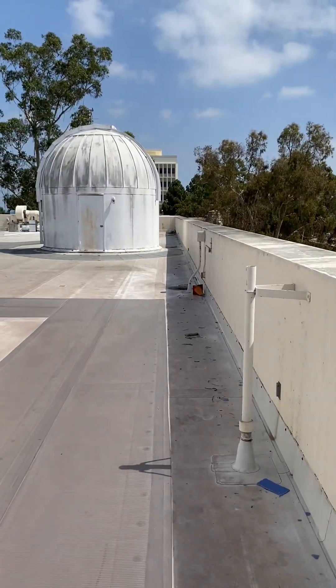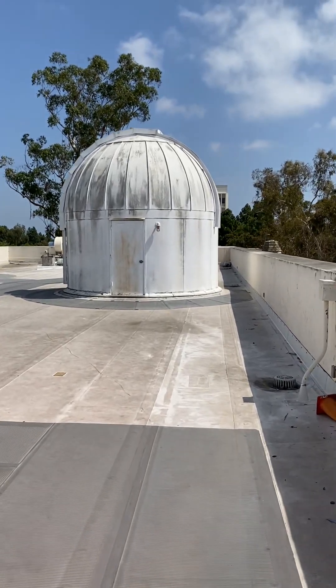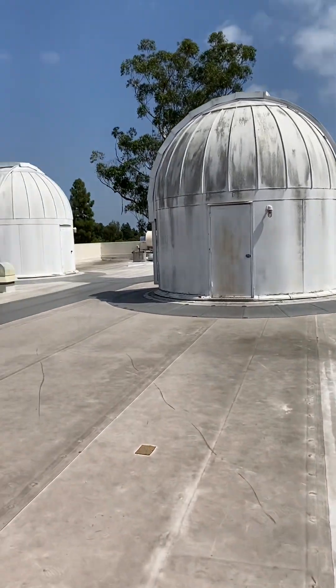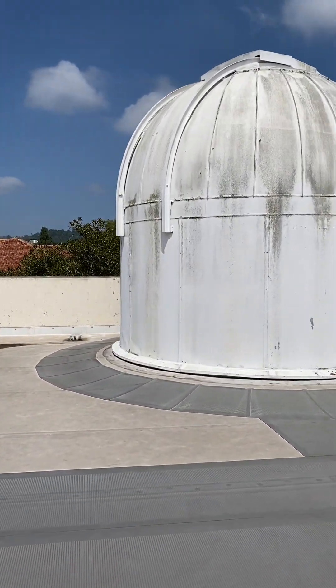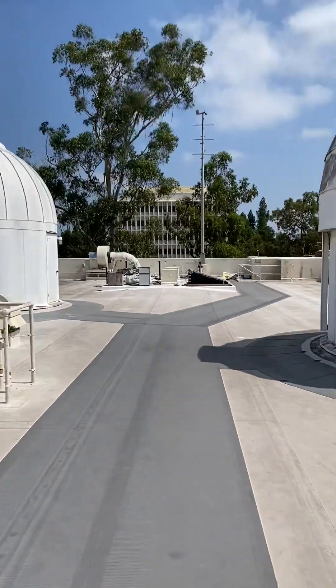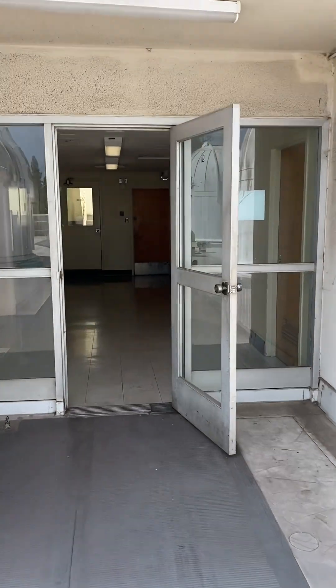And here's some more telescopes. I'm sure at one time these were really, you know, best in the world. However, at the moment, things aren't quite as up to date. Let's see if this door's open.